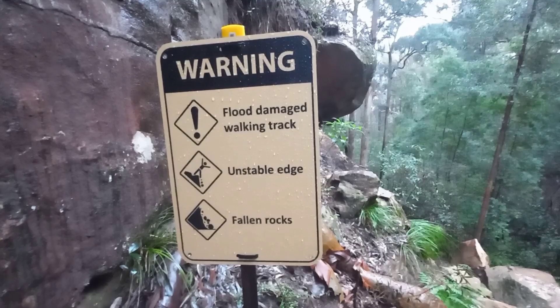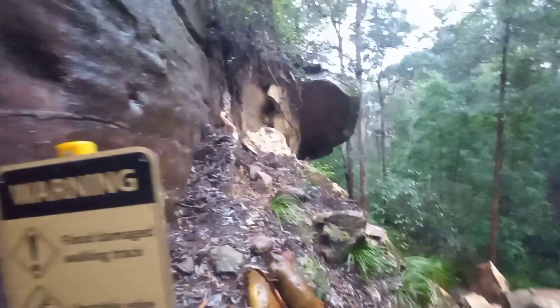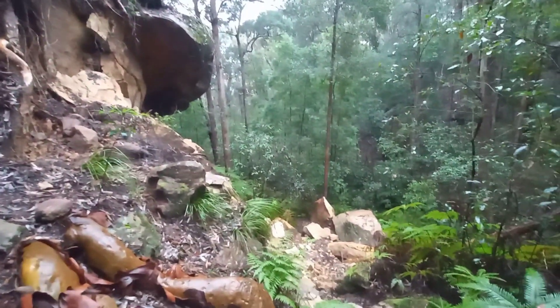The sign says: warning, unstable edge, falling rocks.